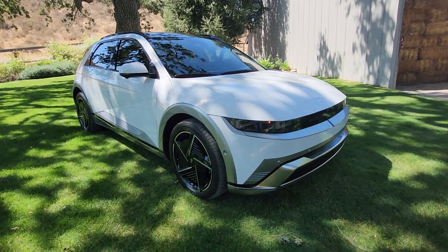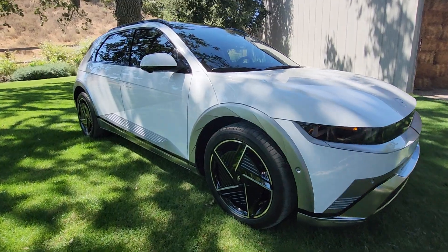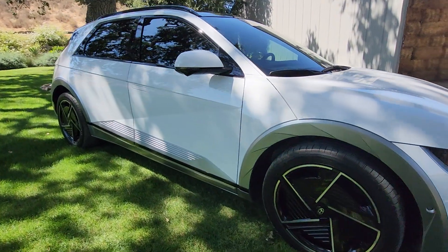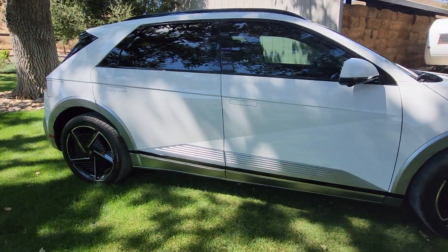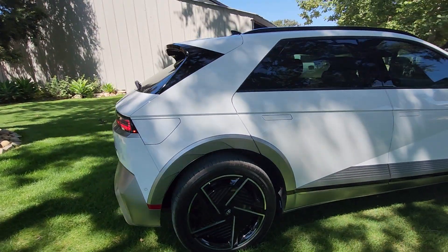What a beautiful vehicle. Look at the lines of this thing. This is a standard one. It looks good. A lot of design changes, a lot of interior. I like the hidden door handles, kind of like the folks over at Tesla and some of the other brands.